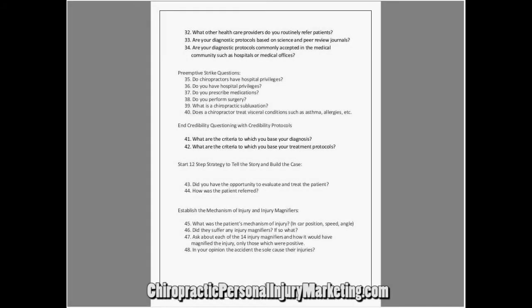What is a chiropractic subluxation? You can be guaranteed you're going to get this slapped in your face. Doctor, you treat asthma and allergies and subluxation — this is going to come smack you in the face. Any good defense attorney is going to throw this at you hard, because they know it sounds absolutely ridiculous that you're treating asthma, allergies, bedwetting, the immune system, and cancer. They know it's absolutely ridiculous to an eighth-grade educated juror.